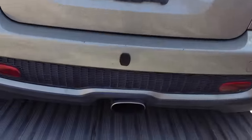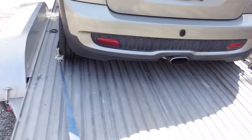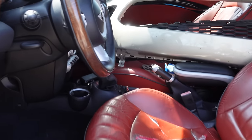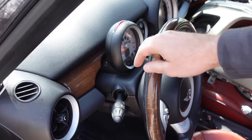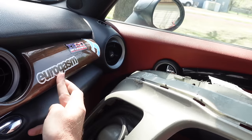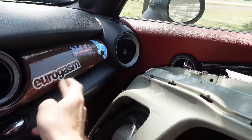Eric's sliding the Corvette over just a hair here at the dealership so we can unload the Mini. We've got the John Cooper Works badge on the back, the single center exit exhaust instead of the dual like an S would have, the spoiler, and of course that beautiful red interior. Let's hop in for just a second — all the wood trim, 'Eurogasm 1320,' and a donkey sticker.